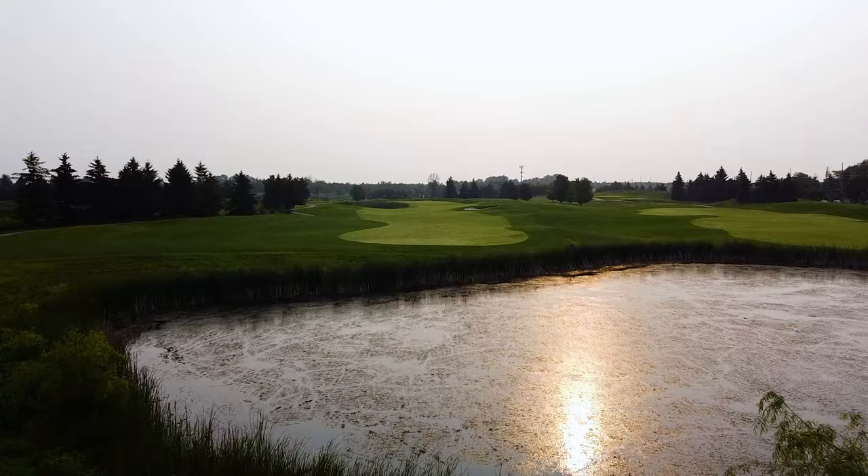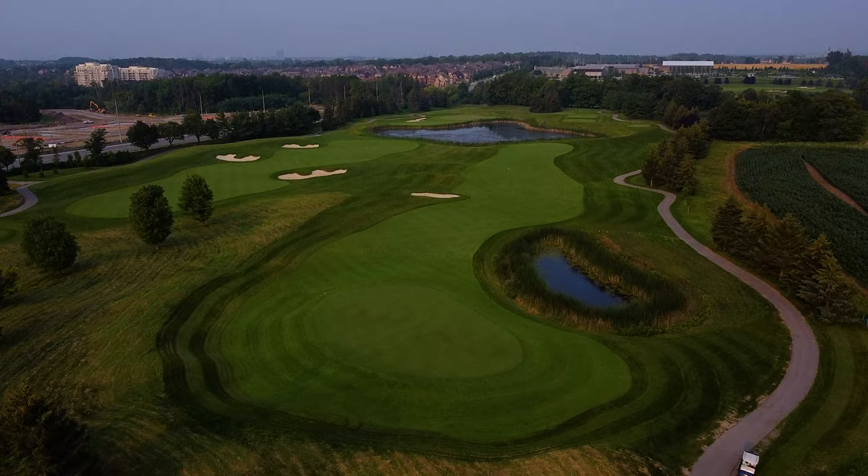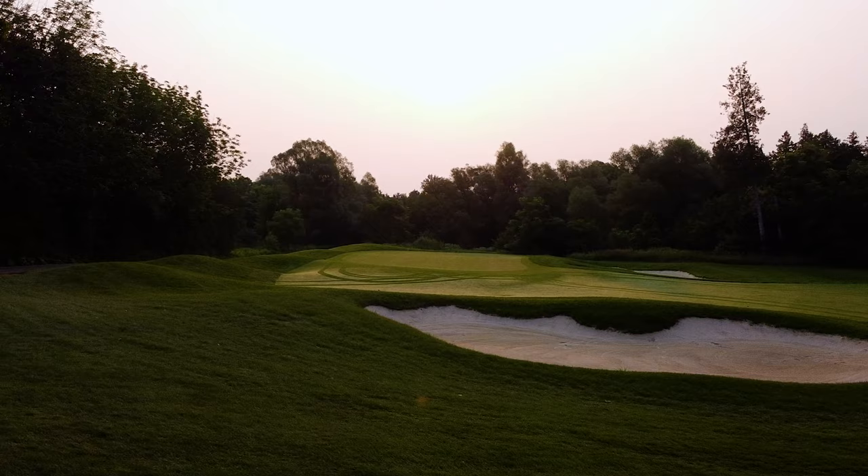Number 15 used to be a short par four, which used to be drivable without any hazards or trouble really. By putting a pond just to the left of the green there, it is a risk-reward hole now — it's still a go for the green, but the water comes into play. With these changes, we've made those three holes a lot more challenging, and for more skilled golfers, just to think your way through the golf course a little more.